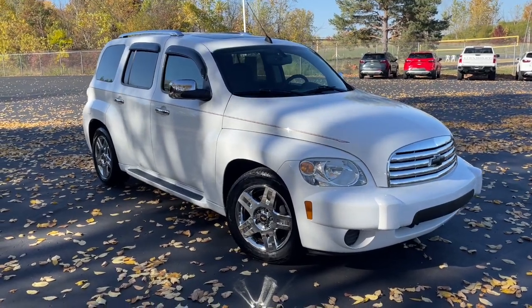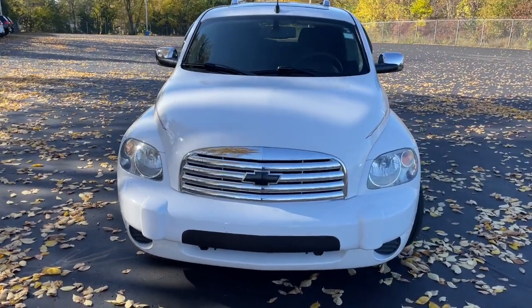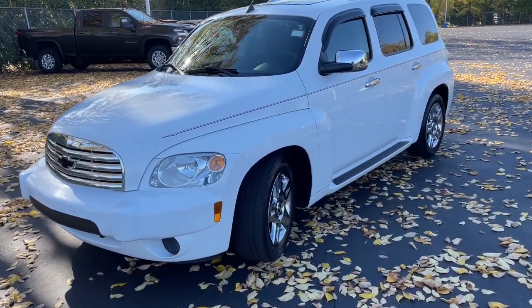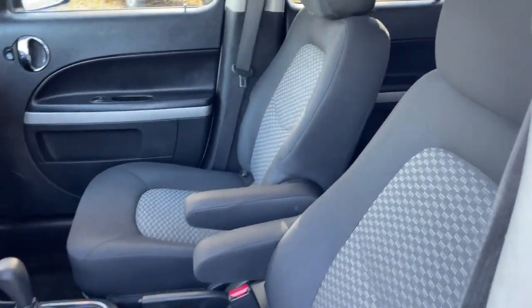Get acquainted with the 2010 Chevrolet HHR. With less than 100,000 miles on the odometer, this vehicle stands out from the rest. Take a closer look at this practical-minded Chevrolet HHR, the retro-styled wagonette that offers a comfortable, roomy interior, elevated seating position, and smooth ride.